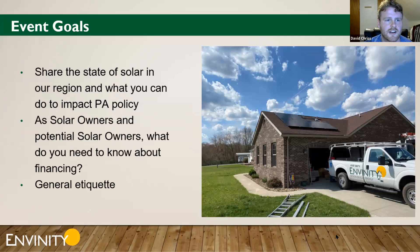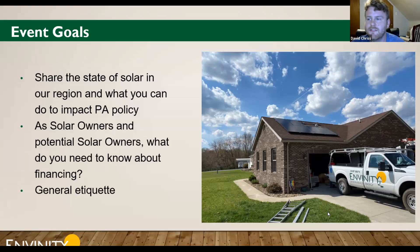Event goals for tonight: to share the state of solar in our region and how you can affect PA policy. As solar owners and potential solar owners, what do you need to know about financing and what options are available? Please keep yourself on mute and save questions for the carved-out Q&A block. If a question pops up in between, you can throw it in the chat and we'll make sure to address it.